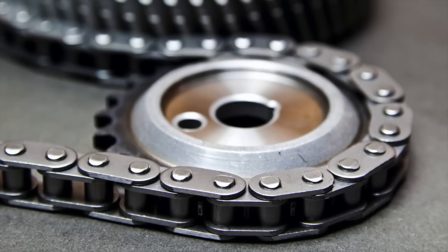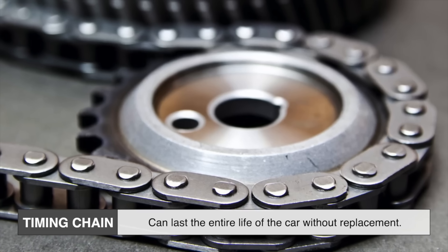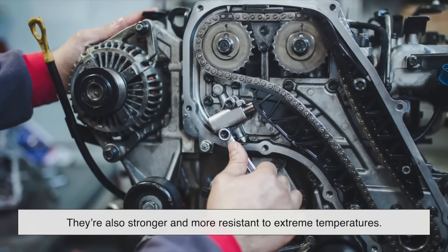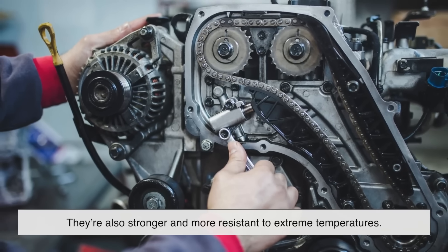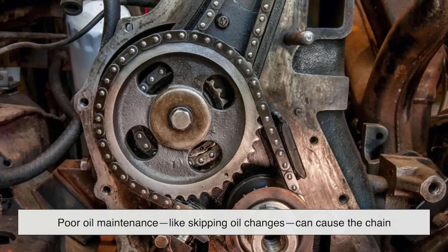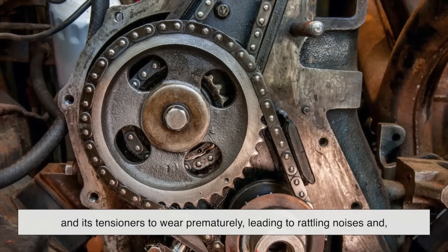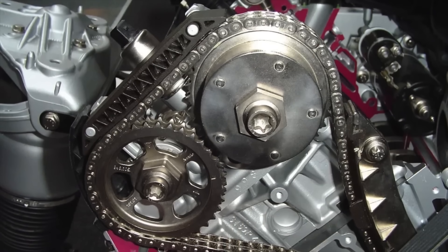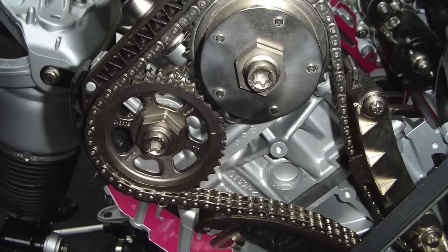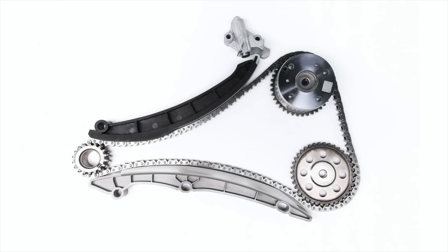Timing chains are often marketed as maintenance-free, and for many drivers, that's true. They can last the entire life of the car without replacement, which can save thousands of dollars in maintenance over time. They're also stronger and more resistant to extreme temperatures. However, they're not invincible. Poor oil maintenance, like skipping oil changes, can cause the chain and its tensioners to wear prematurely, leading to rattling noises and, eventually, failure. When a chain does need replacement, the process can be complicated and very expensive, since it's often buried deep inside the engine. So while they're generally more durable, they're also more unforgiving if neglected.